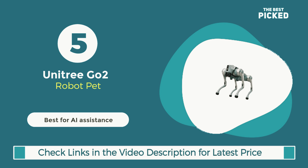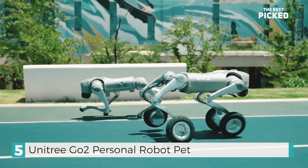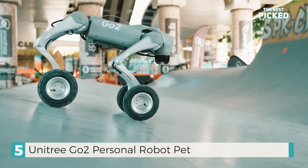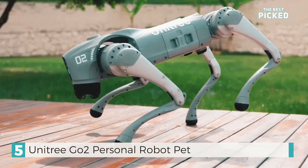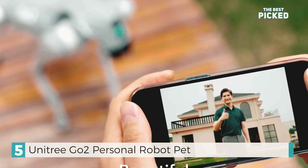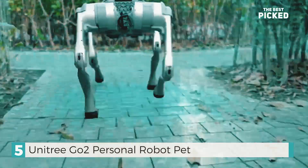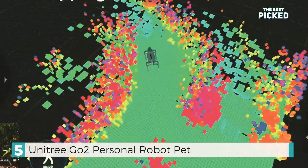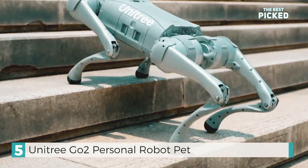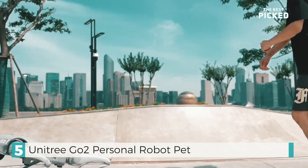Finally, we have the Unitree Go 2, a cutting-edge robot dog equipped with sophisticated AI and impressive mobility. This little companion isn't merely a pet — it's a personal assistant. The Go 2 boasts real-time environment sensing, obstacle avoidance, and AI-powered navigation, making it ideal for various applications, from home security to research. What sets it apart is its remarkable ability to adjust to both its surroundings and the preferences of its owners. It can be programmed to perform specific tasks, learn new skills, and serve educational purposes. It's not just a robot — it's your personal assistant and companion all in one.